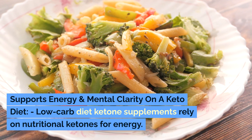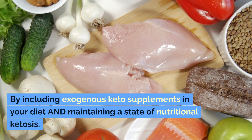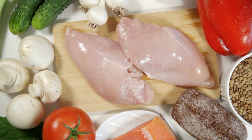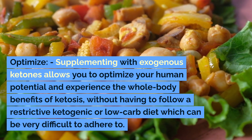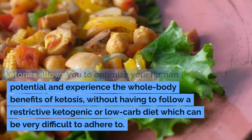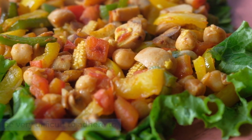Low-carb diet ketone supplements rely on nutritional ketones for energy. By including exogenous keto supplements in your diet and maintaining nutritional ketosis, you can optimize your human potential and experience the whole-body benefits of ketosis without having to follow a restrictive ketogenic or low-carb diet, which can be very difficult to adhere to.